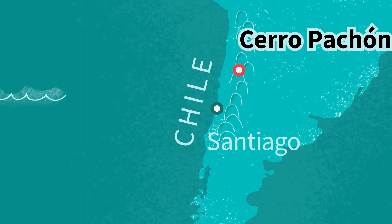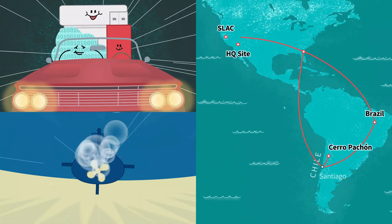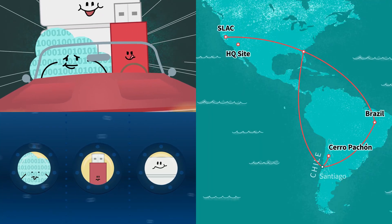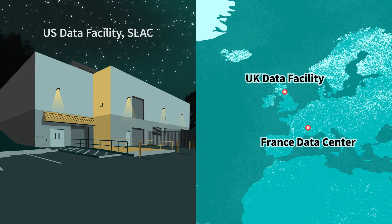The data slide down the mountain on high-speed fiber optic cables, then zip along other cables that take them to the United States by land and under the sea. The data are processed and cleaned up at supercomputing centers in the U.S. and in other places around the world.